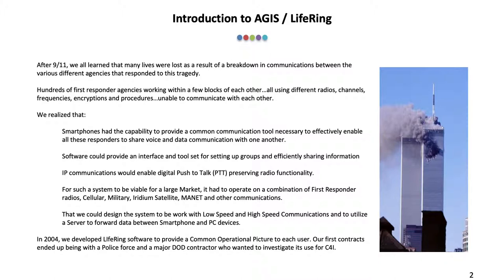The system needed to work with low-speed and high-speed communications, and utilize a server to forward data between smartphones and PC devices. Using private funding, AIGIS was founded in 2004 with a team of experienced C4i software developers.